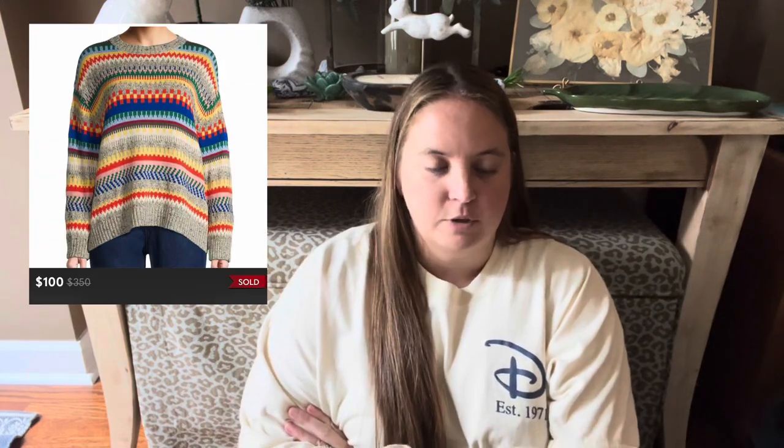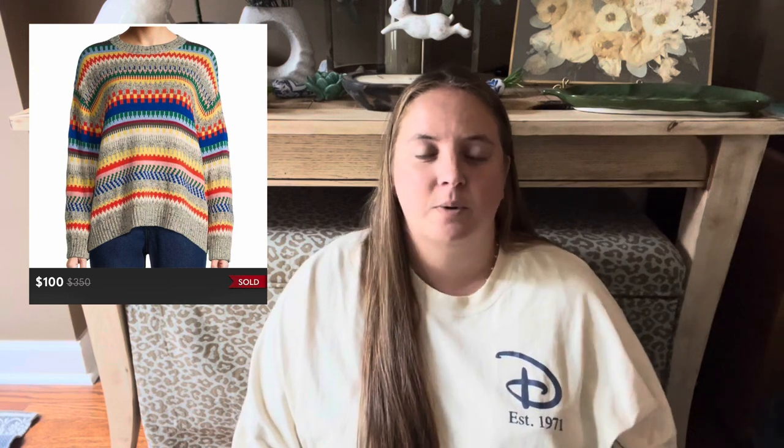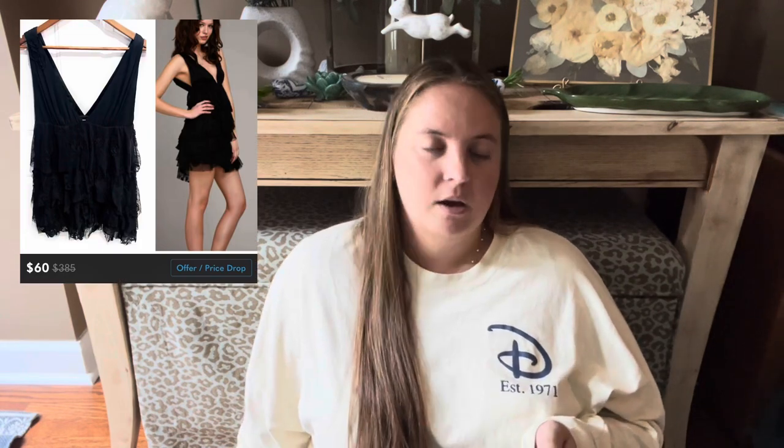The second item was a really nice sweater from Weekend Max Mara, which is just a line of Max Mara — I don't really see much difference between Weekend and regular Max Mara. This one sold within just a couple of days for $100. The only flaw was no size tag. It was like a 2022 piece, very current and really cute, and it sold in October going right into the right season. That one was awesome.